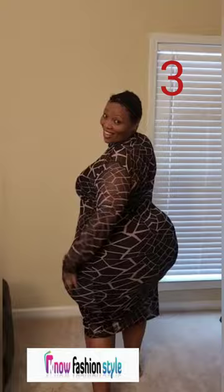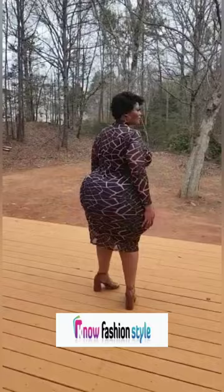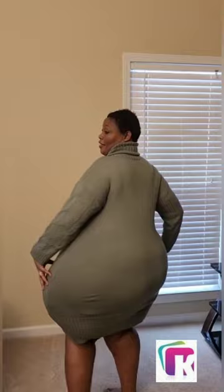Now this is my favorite — a transparent Lexi print patchwork long sleeve dress. Last but not least, a gray casual long sleeve dress. It's a long dress, but because I'm curvy it's short on me.